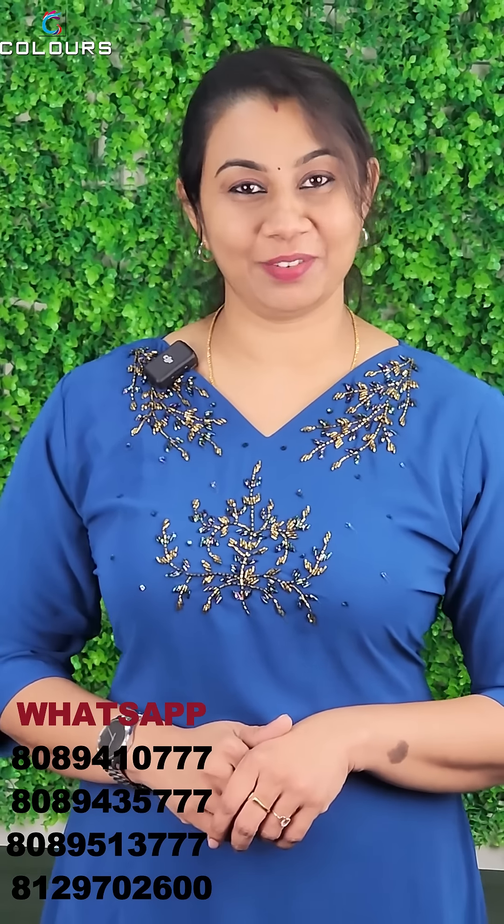Hello, I'm Nisha Suresh from ColorStrends. Welcome to ColorStrends in the new video. This is a video that we are doing in 2011.